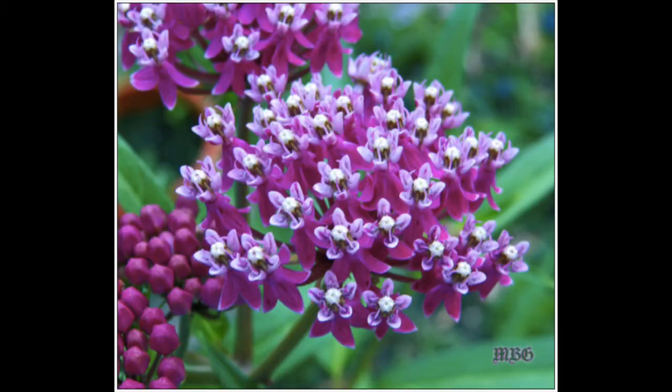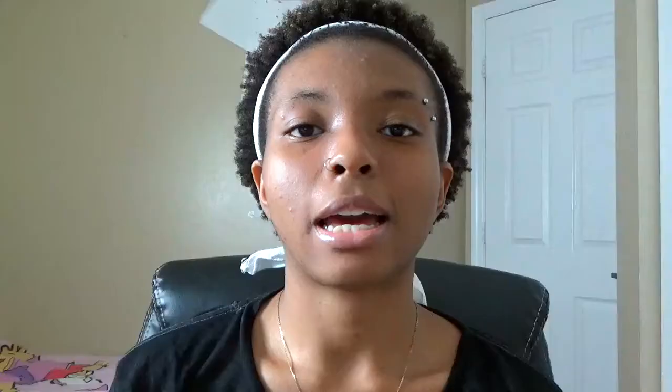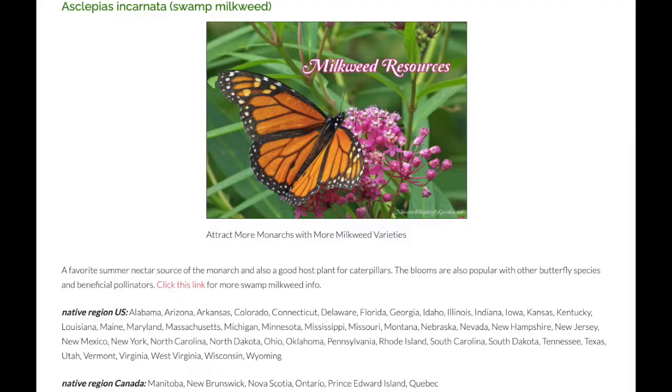The plants that I will be buying today are called milkweed plants. The one I'm looking at specifically is known as the swamp milkweed, or the pink milkweed, scientifically known as Asclepias incarnata. The swamp milkweed is a favorite summer nectar source of the monarch and also a good host plant for caterpillars.